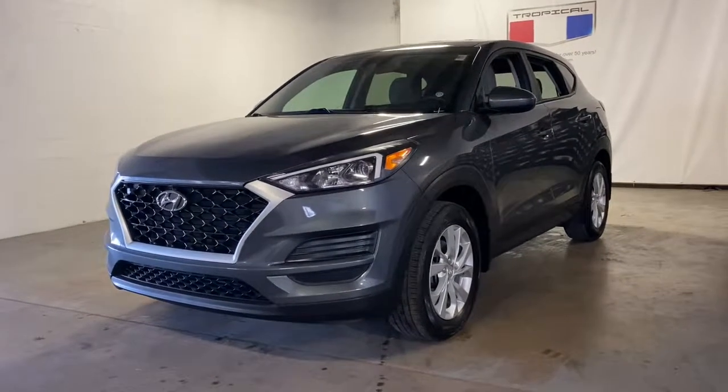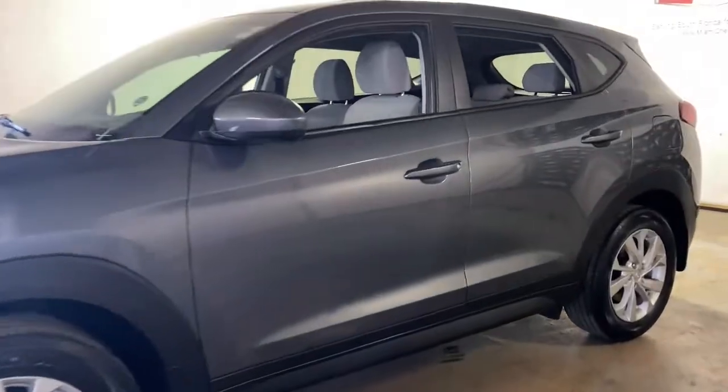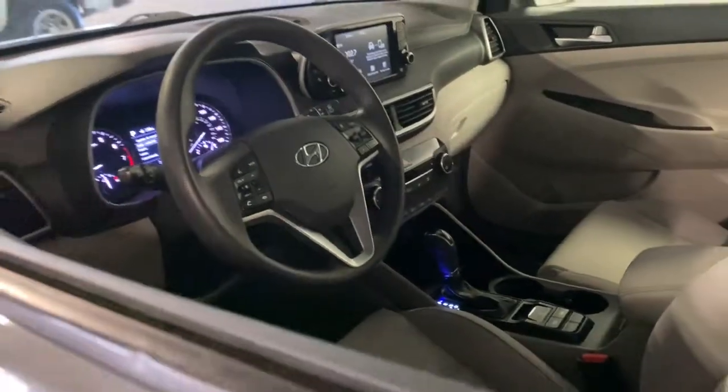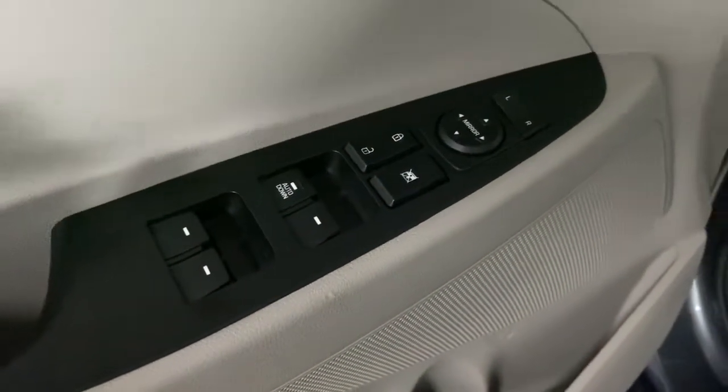Your next car could be the 2019 Hyundai Tucson. With less than 35,000 miles on the odometer, this vehicle provides excellent value. Choose the compact crossover that delivers an outstanding combination of quality, comfort and safety — the Tucson.